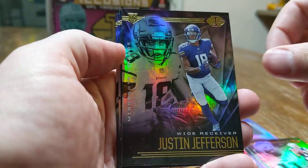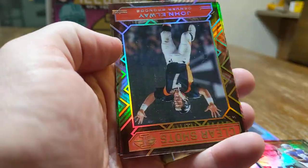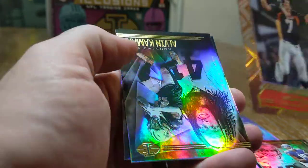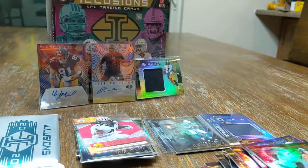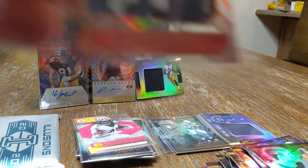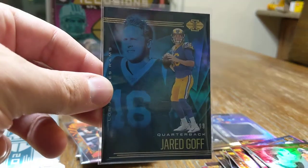One pack plus the encased left. Justin Jefferson, Jared Goff out of 199, another John Elway out of 149, Alvin Kamara, and Drew Lock. Two more numbered cards — those sleeved up real quick. There is John Elway and Mr. Jared Goff out of 199.